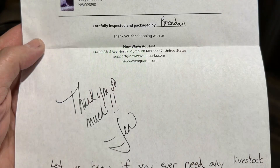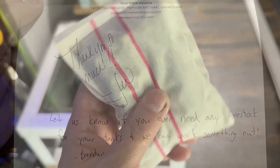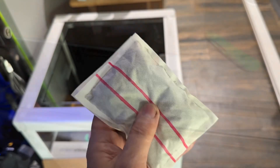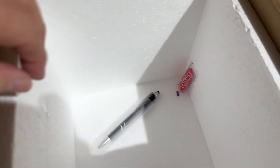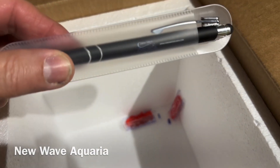Inside was a nice note from the owner and one of the employees thanking me for my business. This heat pack is still hot. A few more goodies in the box: Swedish fish and a pen from New Wave Aquaria.